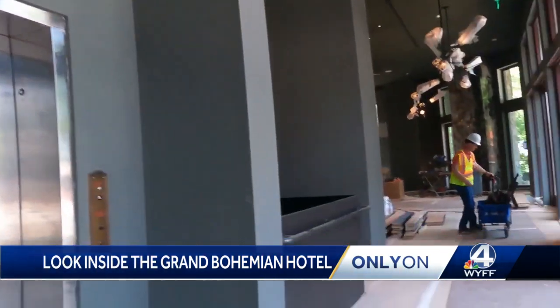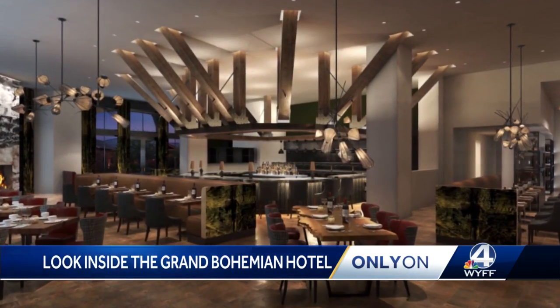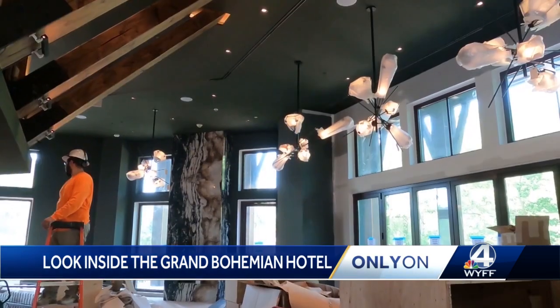The art exhibit leads to the restaurant — three meals a day, but very approachable and very artful in the presentation. A chef from New York will lead the culinary team and the food will be regionally and locally driven.